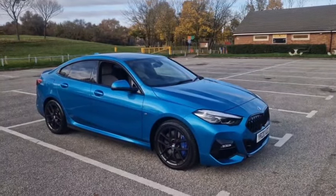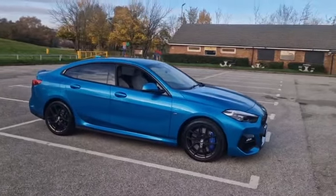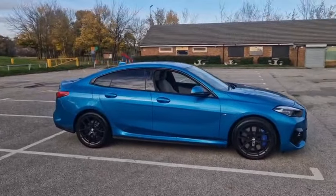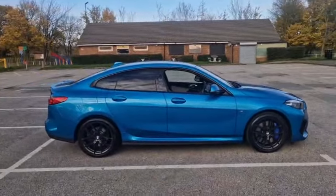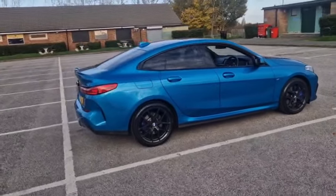Hello, good afternoon. Welcome to another video from TW White and Sons. Here we have a BMW 218i Grand Coupe. This is an M Sport with a few extras.